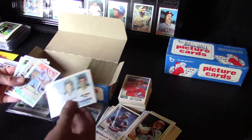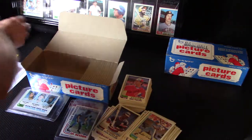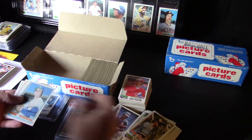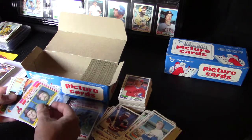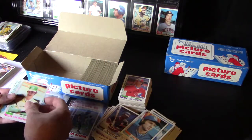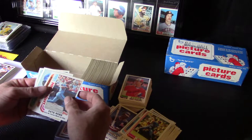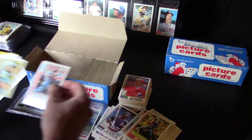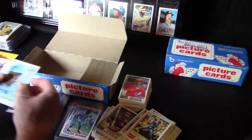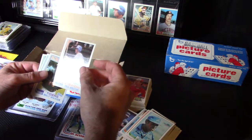Tigers Future Stars — didn't get that yet either. Bert Blyleven, very nice card. Pete Rose '81 Highlights card — that looks nice. Oh, a little bit of a corner hit. Looks to be really good other than the corner. Paul Molitor — first Molitor I've gotten too. That looks really nice.